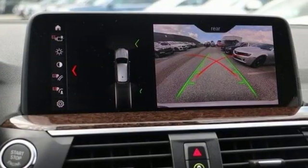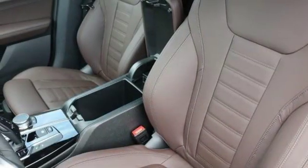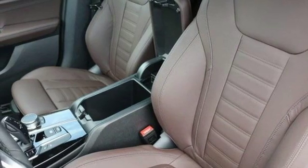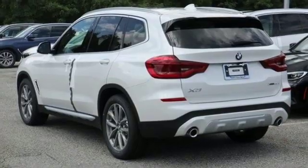Edmunds.com highlights its excellent handling, pleasing power delivery, high quality cabin, accommodating rear seat, and abundant cargo space for its size. Built for those who don't compromise on quality or driving pleasure. Built to be a BMW. Experience it for yourself today.